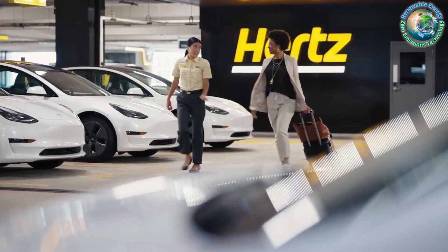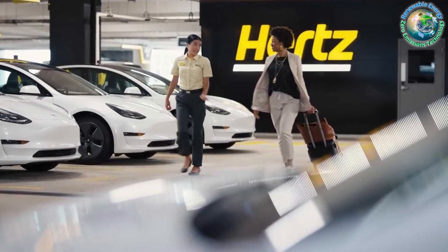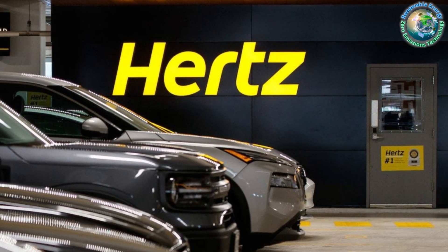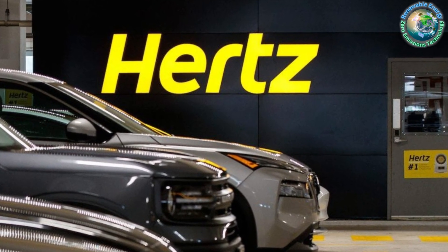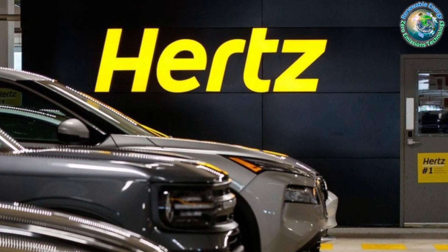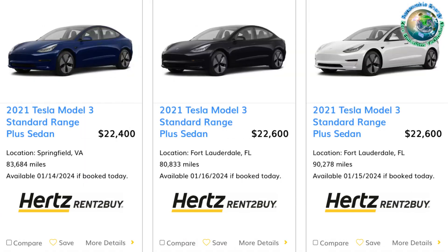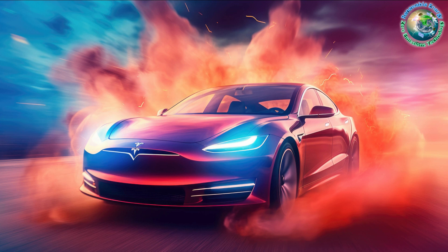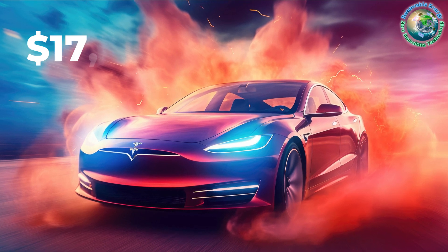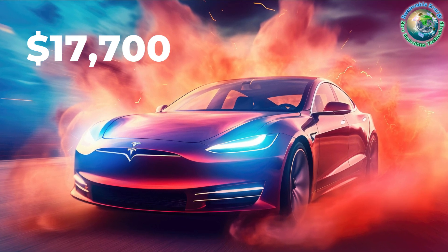Hertz has been steadily expanding its Tesla fleet, a move that not only aligns with the global shift towards sustainable transportation, but also enhances customer satisfaction. With the commitment to keeping their fleet up to date, Hertz is now selling some of its older Model 3 vehicles directly on its website. These Teslas come with a significantly reduced price tag, with some listings as low as $17,700.